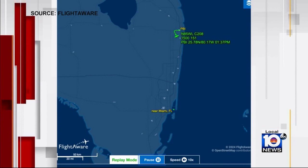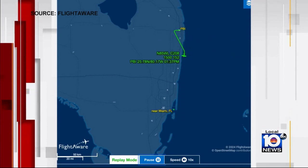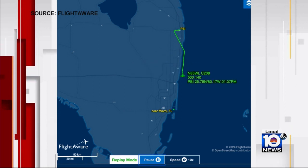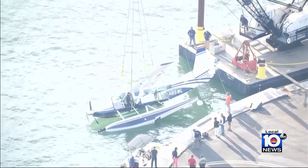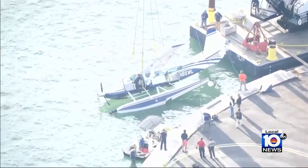According to online flight tracker FlightAware, the plane took off from Palm Beach International Airport just after 1 PM Friday and was last seen at 1:37. Authorities were seen attaching the plane to a crane Friday afternoon as they prepared to remove it from the water. According to FlightAware, this aircraft is owned by Willis Lease Finance Corporation, a company out of Coconut Creek.